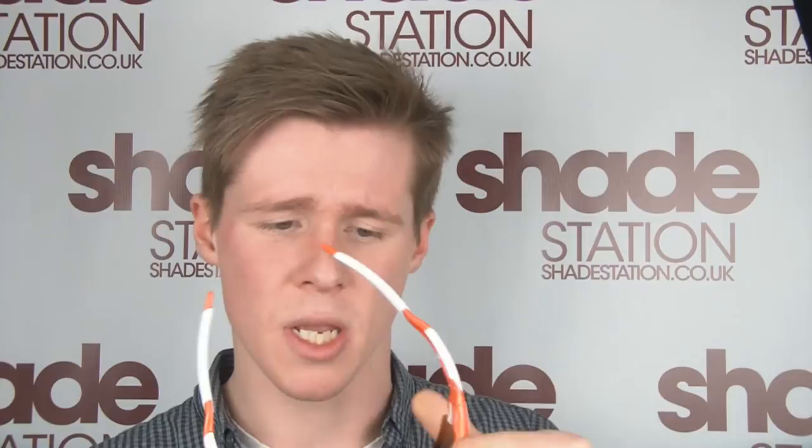The impact protection on the lenses is tested to industrial strength eyewear, so you know you're getting the right protection in case anything would fling up into your face. You also get the switch lock technology — the little button on the side there. Once that's clicked and folded in, you can take the lens out and pop it straight back in. I think it's about a five-second job.